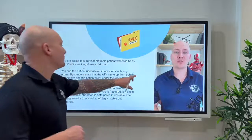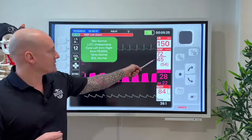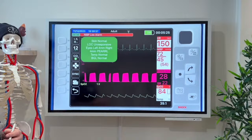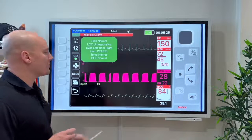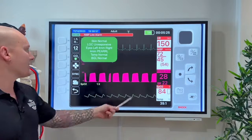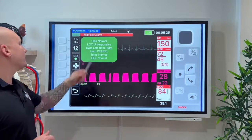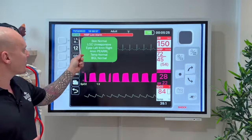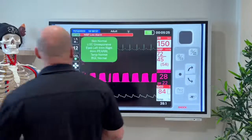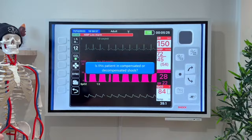Vitals: heart rate 150, blood pressure 72/45 with a MAP of 54, EtCO2 is 28, breathing rate 22, SpO2 84% — so even though they're breathing at 22, they're not getting great air entry. There's a poor pleth wave, consistent with the low blood pressure. Skin is normal, level of consciousness is unresponsive, pupils are both equal at 4mm, temperature is normal, BGL is normal. First question: is this patient in a compensated or decompensated state of shock?